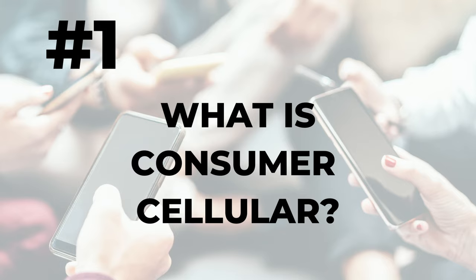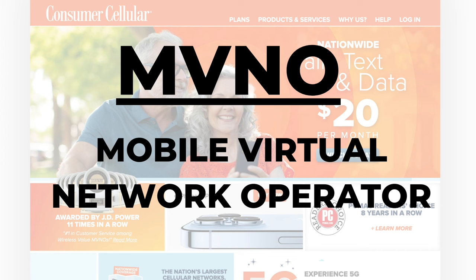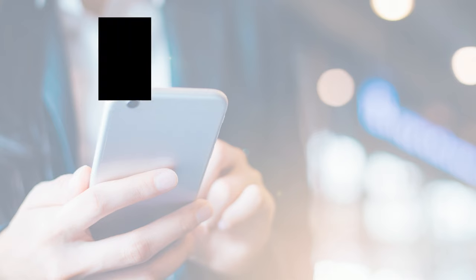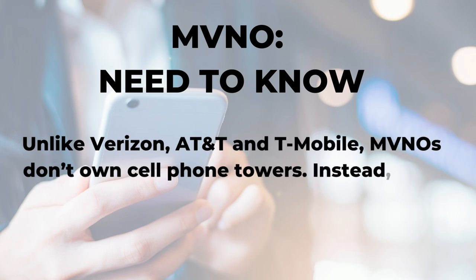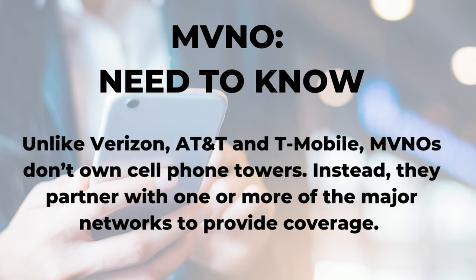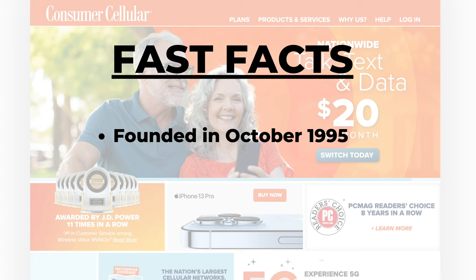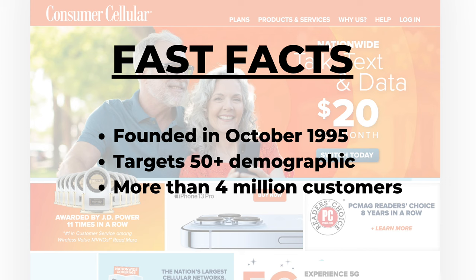Number one: what is Consumer Cellular? Consumer Cellular is what's referred to in the wireless industry as a Mobile Virtual Network Operator, or MVNO for short. Unlike Verizon, AT&T, and T-Mobile, MVNOs don't own cell phone towers. Instead, they partner with one or more of the major networks to provide coverage, and MVNOs like this one typically offer cheaper plans. Consumer Cellular was founded in October 1995, currently targets the senior population, has more than 4 million customers, and was sold to a private equity firm in late 2020.